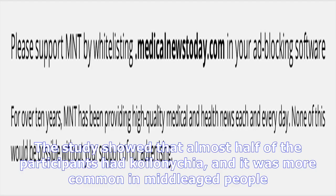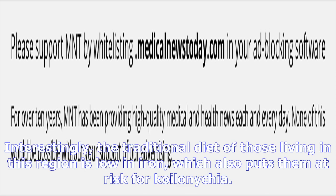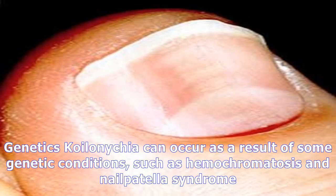In 2003, researchers carried out a study among people living at high altitude in the Ladakh region of India. The study showed that almost half of the participants had Koilonychia, and it was more common in middle-aged people. Interestingly, the traditional diet of those living in this region is low in iron, which also puts them at risk.